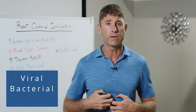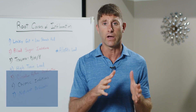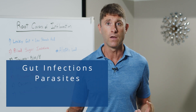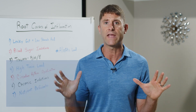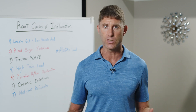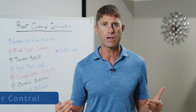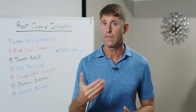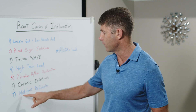Viral and bacterial infections are important to address. H. pylori infection in the stomach can stop us from producing stomach acid effectively. There can also be gut infections, parasites, candida, or fungal overgrowth. There's a whole wide range of infections that individuals deal with. We're not going to get rid of all pathogens — that's not realistic — but if we can get them under control and reduce their overall burden on the body, that allows our body to adapt and heal.